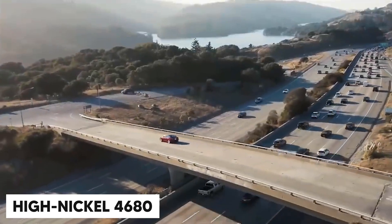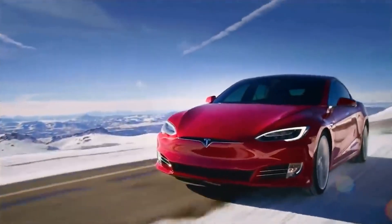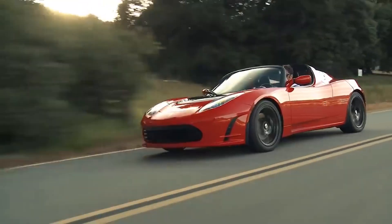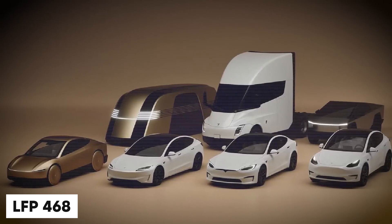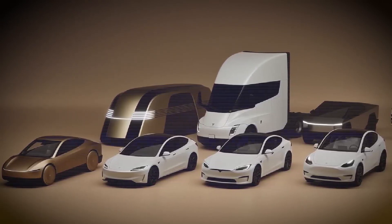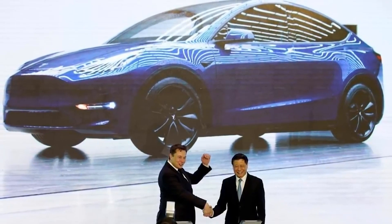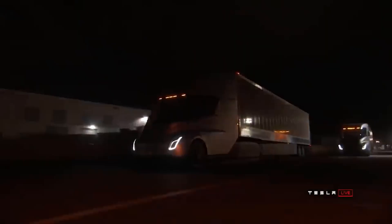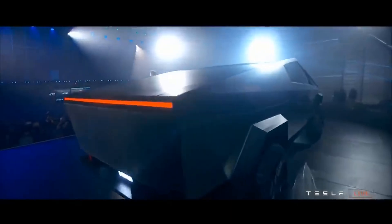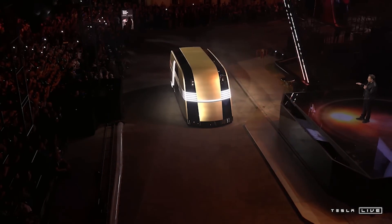The high-nickel 4680 is designed for long-range and performance EVs, including the higher-end Model S, Model X, and possibly even the Roadster. The LFP 4680-A is a cost-effective version for affordable EVs, including the rumored $25,000 Tesla compact car. A high-capacity 4680 variant is meant for heavy-duty vehicles: the Cybertruck, Tesla Semi, and RoboTaxi.